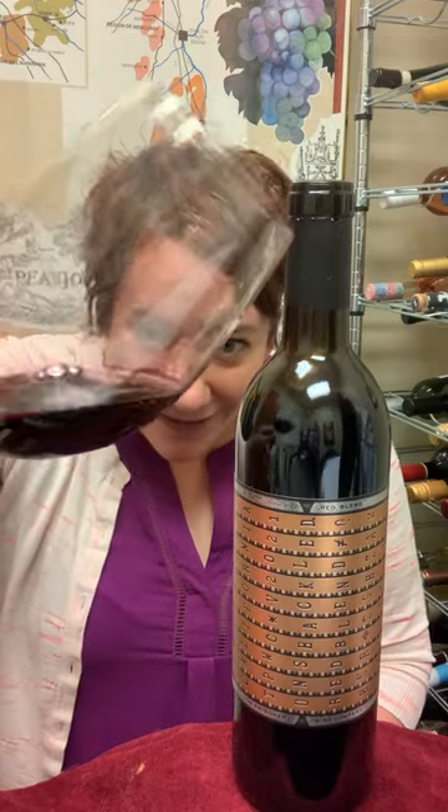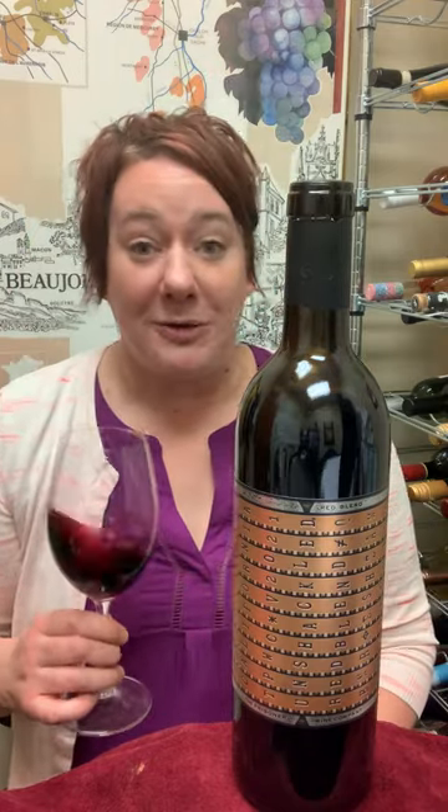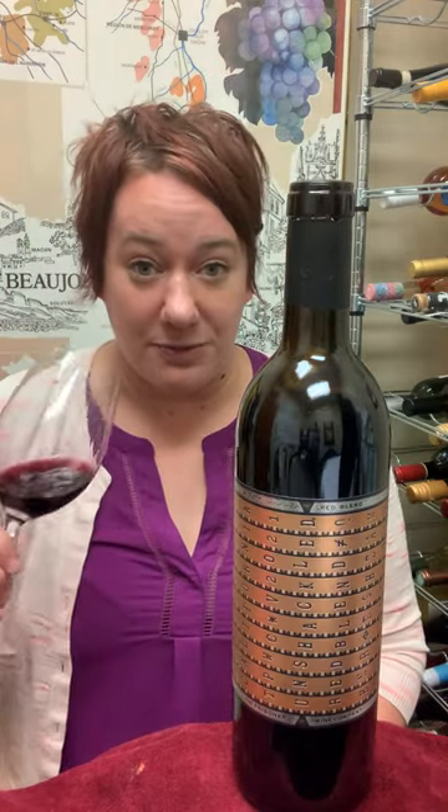Let me just look at that color — you can't even see through it, which is kind of crazy, right? So yeah, maybe a teeth brushing will be needed afterwards.